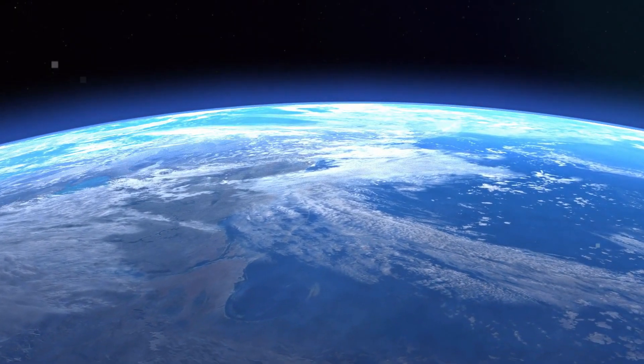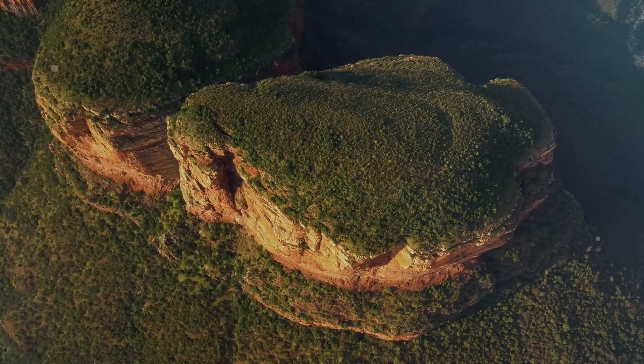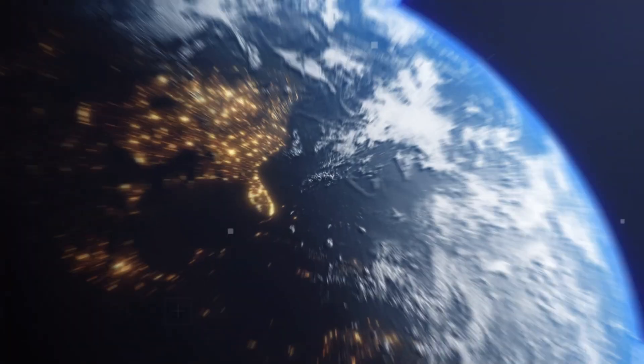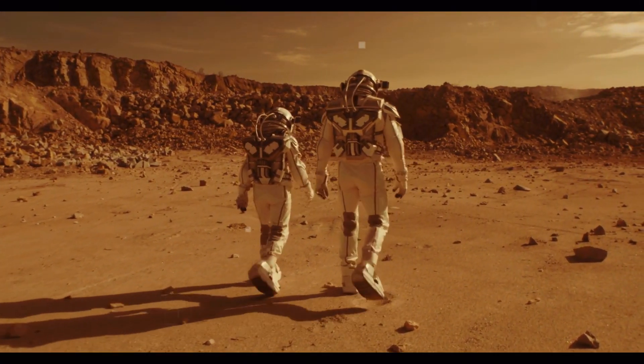And how does a planet go about actually doing that? To start our desperate hunt for a planet more habitable than Earth, it's important to understand what exactly makes a planet habitable in the first place. Why is Earth suited for supporting life when neighbouring planets, such as Mars or Venus, aren't?